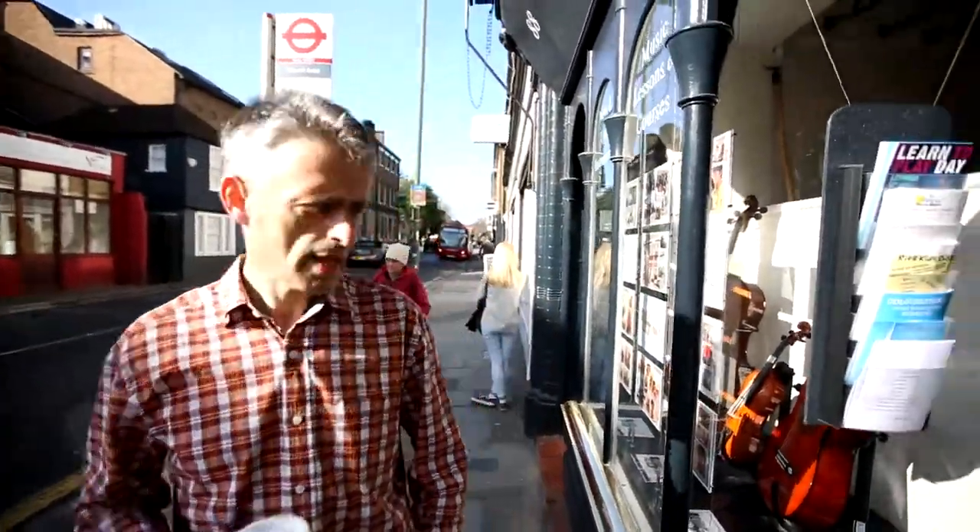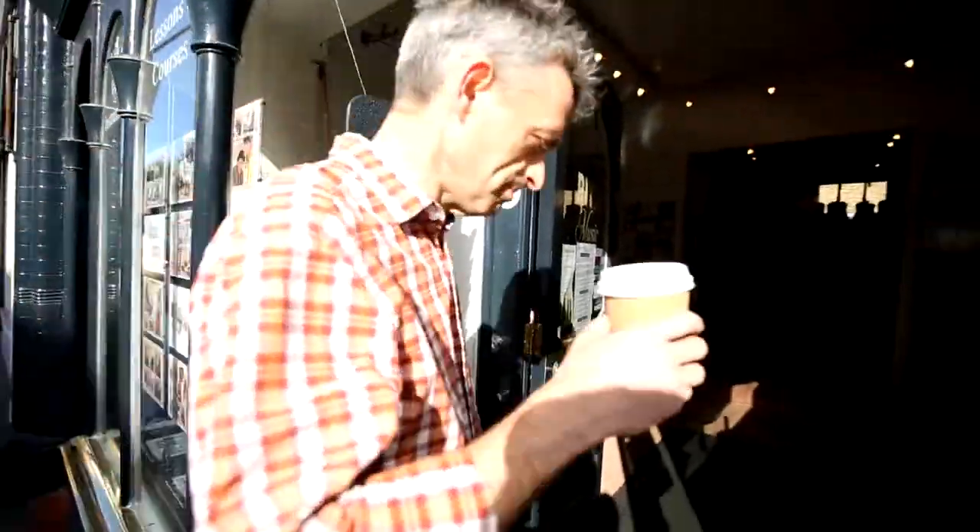Hi there, welcome to Rich Music Intuition Centre. We're located about a 10 minute walk from Richmond Town Centre. I'm going to give you a brief guide tour, so follow me.